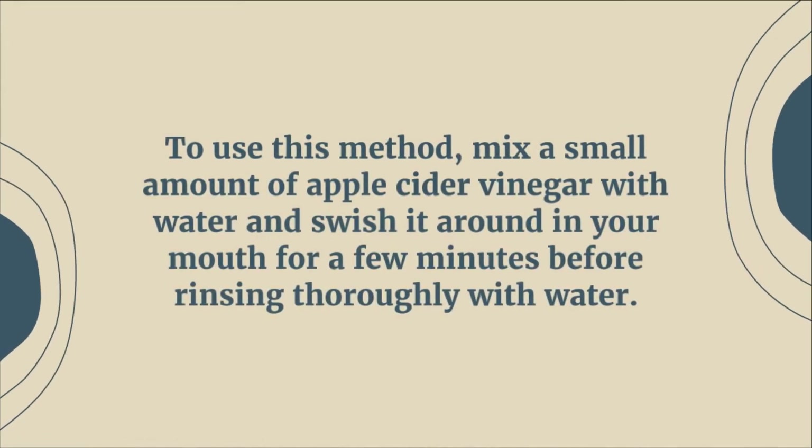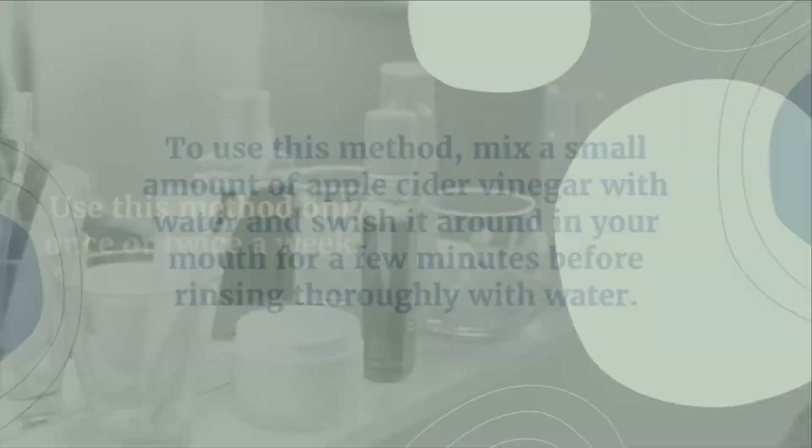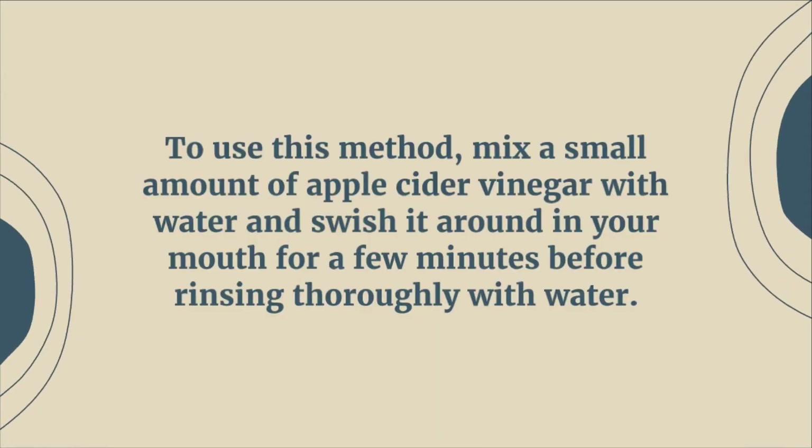To use this method, mix a small amount of apple cider vinegar with water and swish it in your mouth for a few minutes before rinsing thoroughly with water. Use this method only once or twice a week.